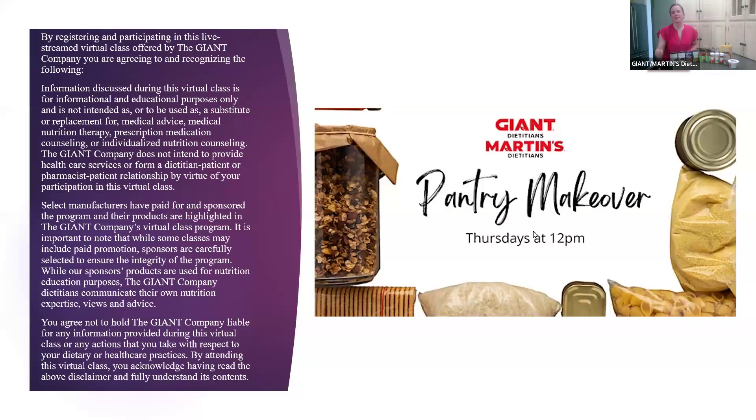Hello and welcome everybody to our pantry makeover class series. Hope everybody is staying really warm — I know it is super cold outside. It snowed here a couple days ago, but today's recipe is absolutely perfect for the snowy weather. I appreciate everybody joining me for another pantry makeover class in our series. My name is Charlotte Scheid and I'm one of the Giant Coffee Dietitians. We have a great recipe for today.